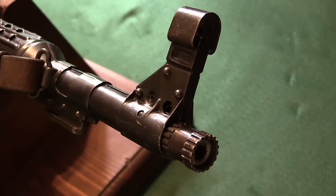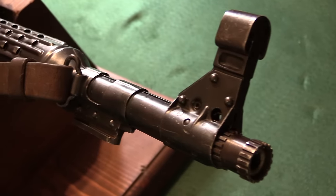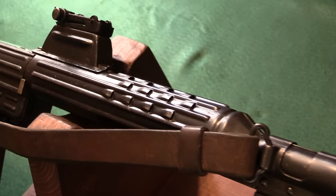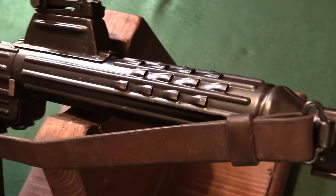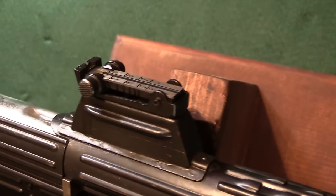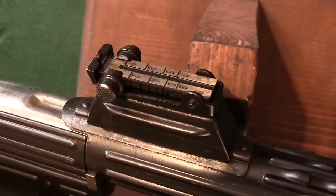Today we're going to take a look at an MKB-42W — that's the Walther version. It was the competitor to Haenel's prototype Sturmgewehr, and this is the one that didn't make it through trials. By the end of this video you'll really see why it didn't.